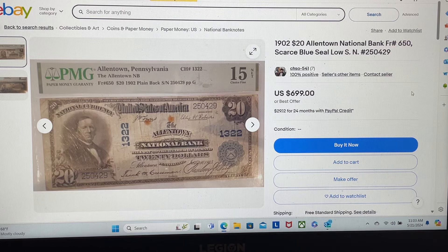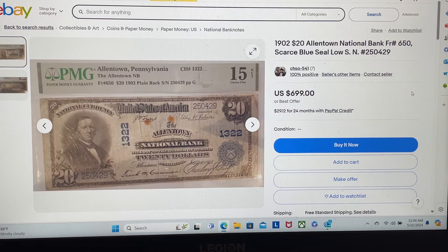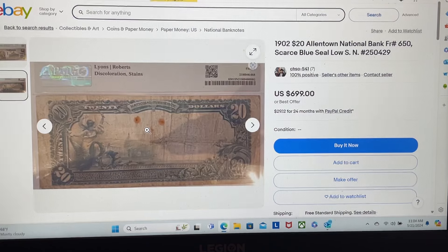So what do we have this time? Our new favorite seller, CHSO541 — Mr. Originality — has a 1902 plain back national. We know it's a national because we can see it's got a charter number on there, and we know it's a plain back because, well, there it is on the back.